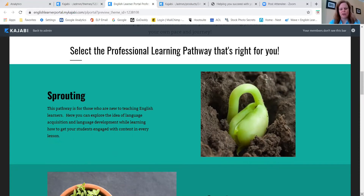Arts integration, model lesson videos, documents and guides and PDFs and all kinds of things that you can download to help you.